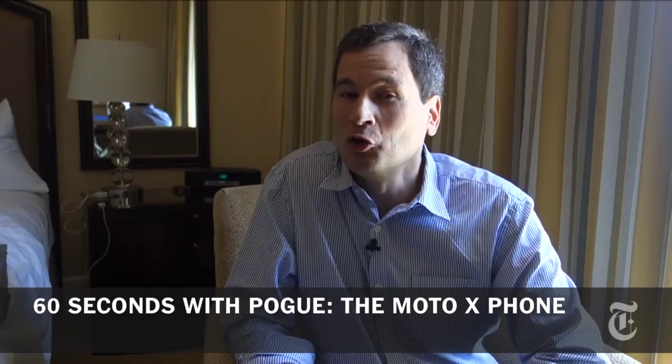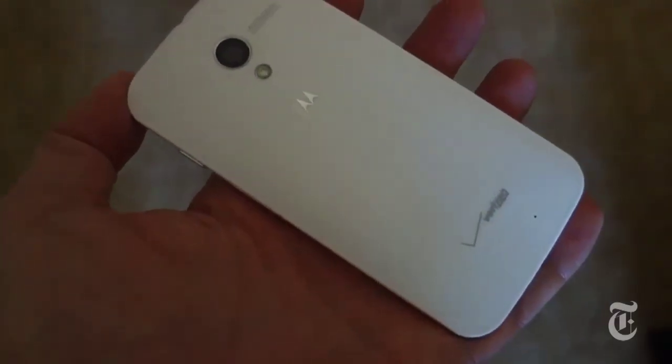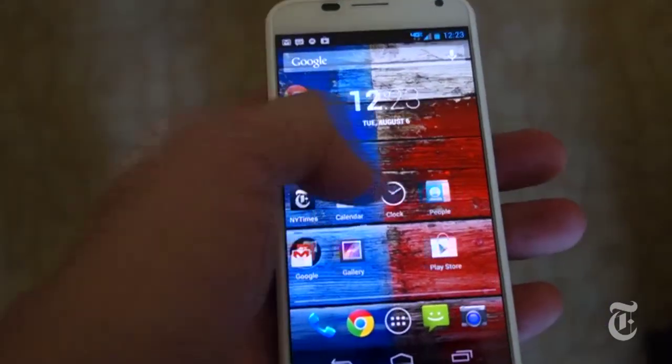Our story so far: Google buys Motorola using change it found in the couch cushions — twelve and a half billion dollars. One year later, the first new Android phone comes out of that collaboration: the Moto X.